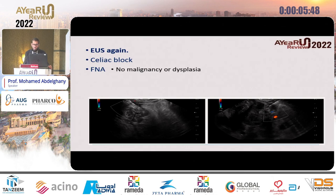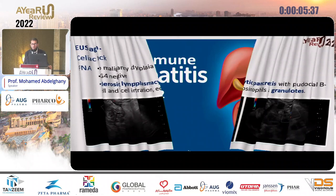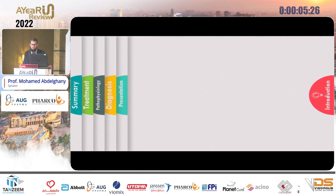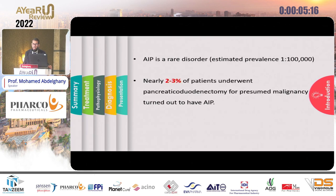We took another fine needle aspiration, which revealed again no malignant cells or dysplasia, IgG4 negative. She had sclerosing lymphoplasmacytic pancreatitis with granulocytic features, meaning the patient was diagnosed with autoimmune pancreatitis type 2 — which I consider one of the mimics of pancreatic cancer. Today I am Dr. Mohammed Abd Ghani from Associate University, and I am going to talk about autoimmune pancreatitis in less than five minutes.